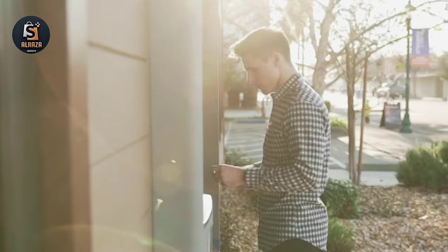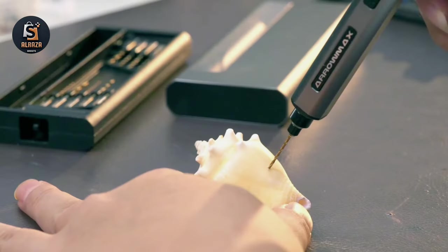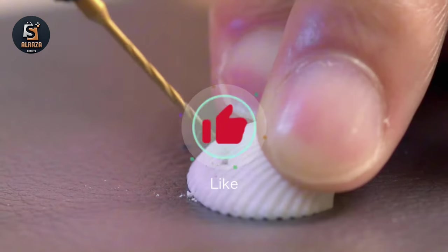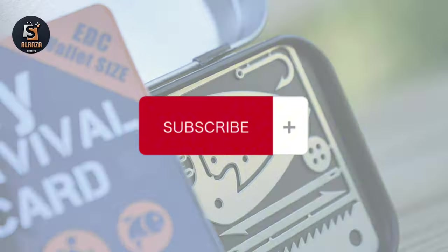Hello friends, welcome back to another video of cool gadgets on Amazon. If you want to buy any of the gadgets seen in the video, the links to the products are in the description box. If you like this video, please give a thumbs up and share it with your friends. And if you are new to this channel, then also subscribe to the channel.